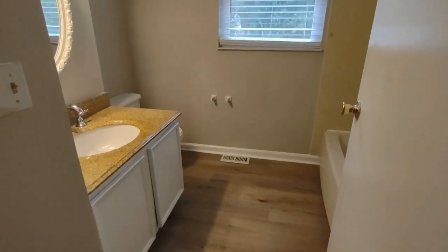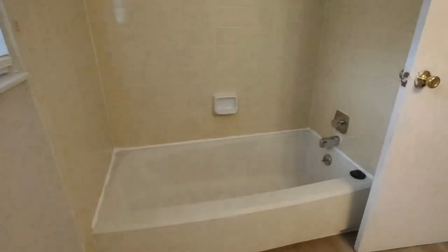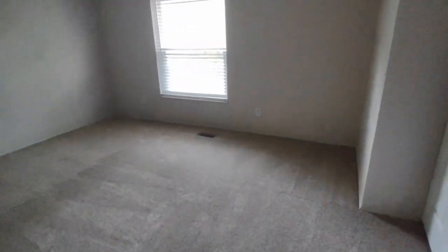Off this hallway is also our full bath off the hall. The full bath has a rear facing window, large vanity, and shower tub combination. Directly across this hallway is bedroom number two, which is a very large bedroom with a front facing window and large closet.